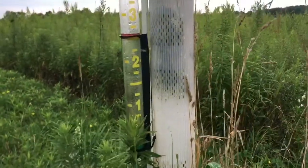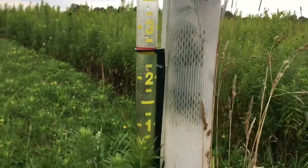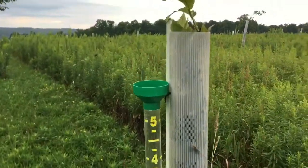Well, God watered our plants for us — two and a half inches of rain while we were gone keeps them looking nice and green.